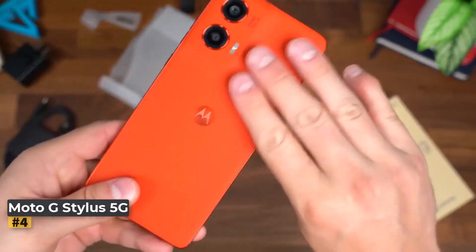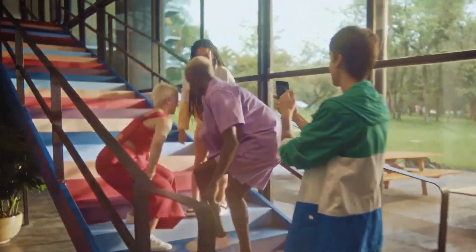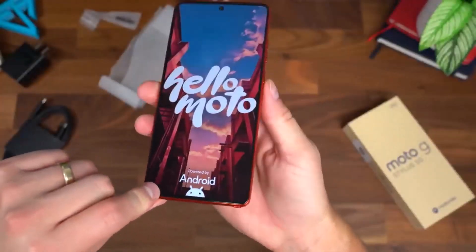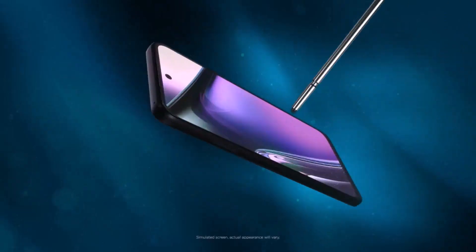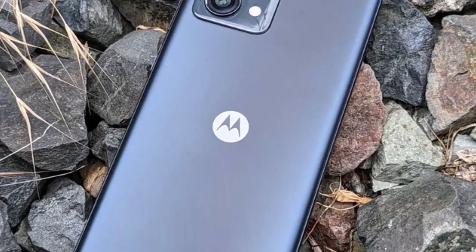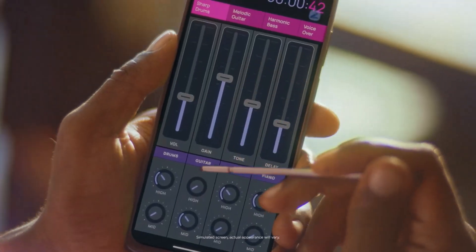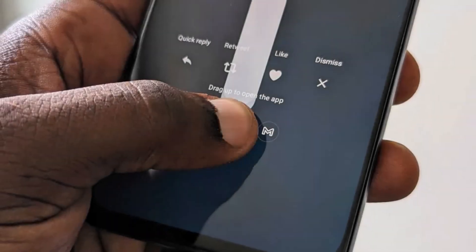Number four: Moto G Stylus 5G 2023. Motorola has made impressive strides with its mid-range phones, and the Moto G Stylus 5G 2023 is a prime example — particularly for those who value expandable storage and a built-in stylus, a feature rarely seen today except on Samsung's S-series Ultra models, which no longer support memory cards. Powered by the Snapdragon 6 Gen 1 chipset, it features a massive 5000mAh battery with 20W fast charging, a 6.6-inch FHD+ 120Hz LCD display, and is designed to be water repellent.